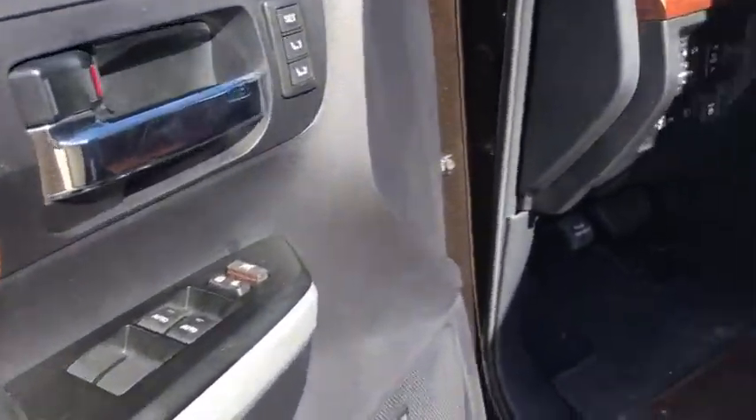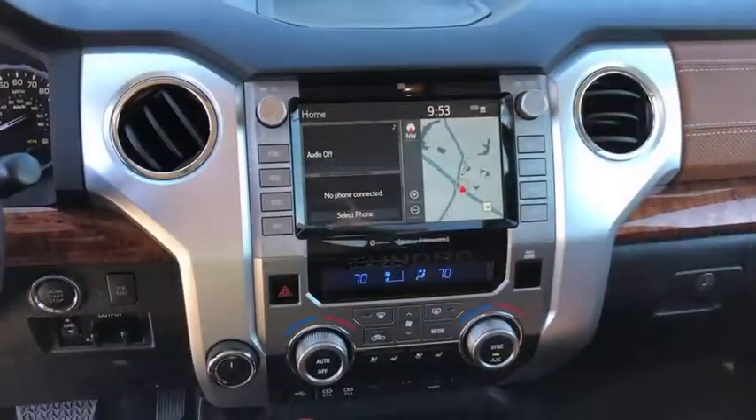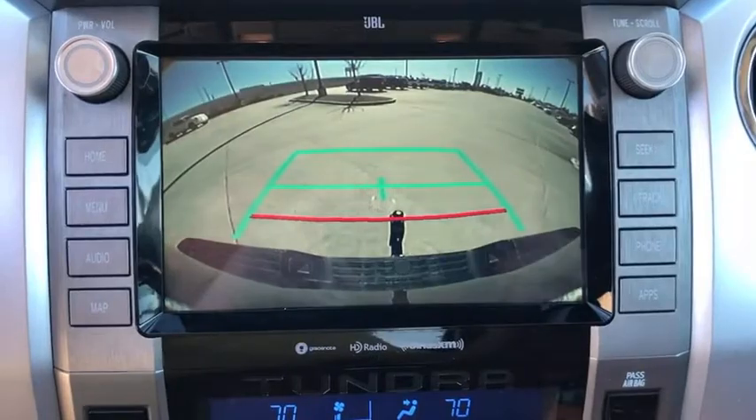This vehicle has less than 35,000 miles. Here are some of this vehicle's great options: backup camera, anti-lock braking system, tow hitch, lane departure warning, stability control, and steering wheel audio control.